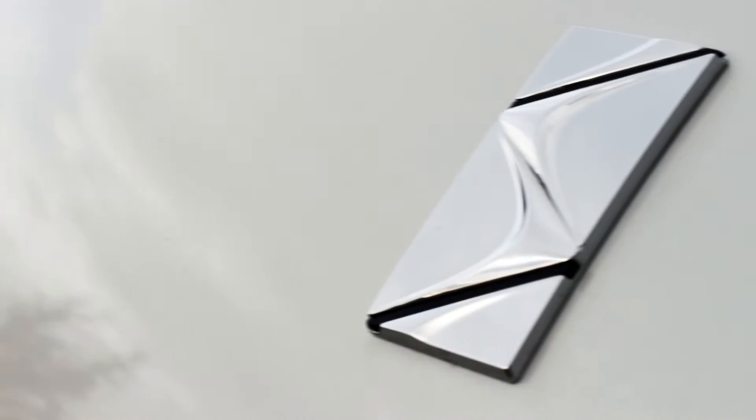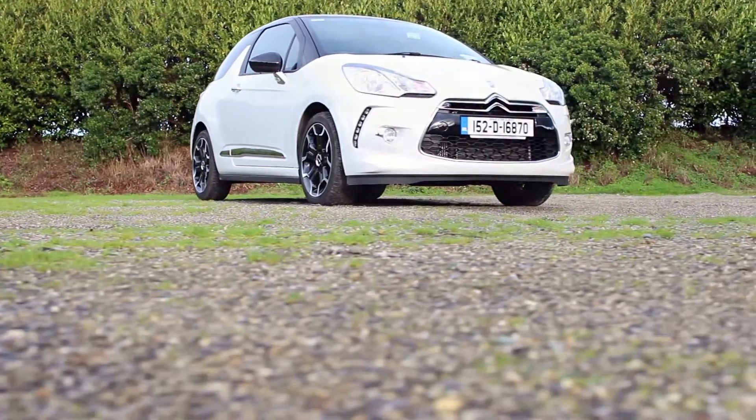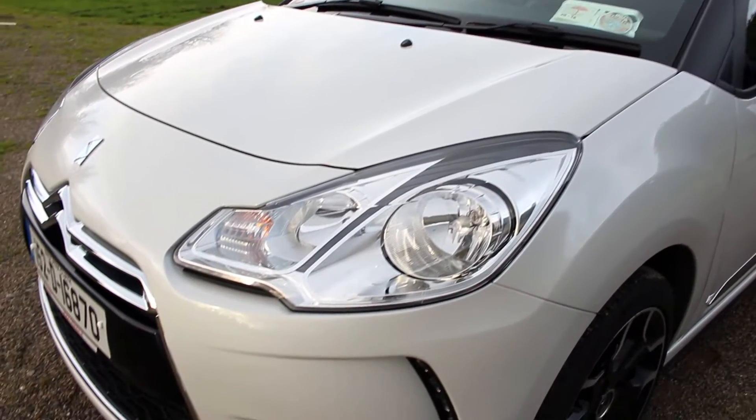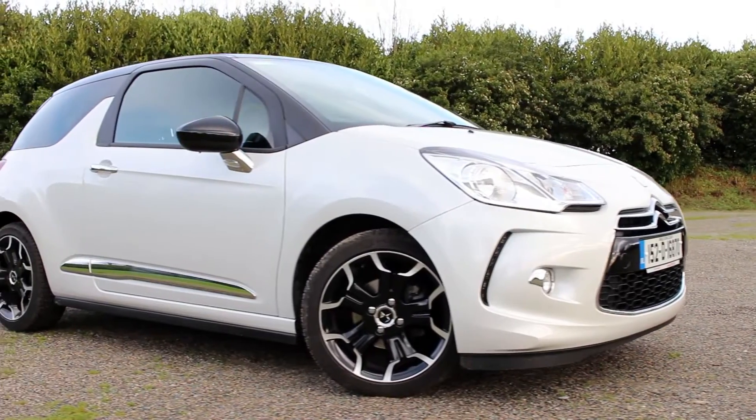The DS3 was the first model to bear the standalone DS badge since the brand split from their parent company Citroën earlier in the year. And while there are still plenty of reminders of its heritage with its Chevron grille, the DS3 aims to bring something truly unique to the supermini market.